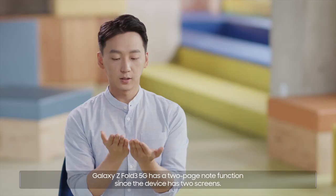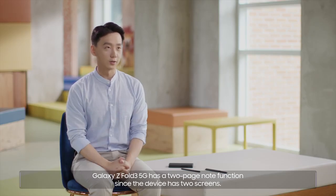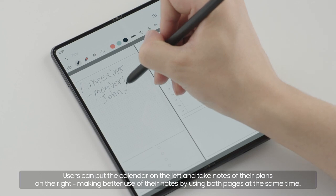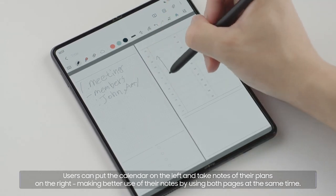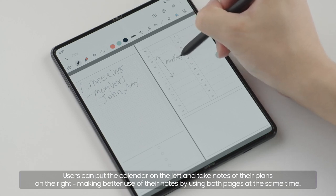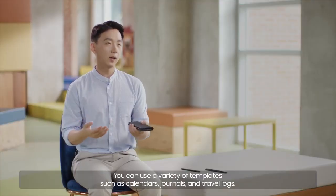Galaxy Z Fold3 5G has a two-page note function since the device has two screens. Users can put the calendar on the left and take notes of their plans on the right, making better use of their notes by using both pages at the same time. You can use a variety of templates, such as calendars, journals, and travel logs.